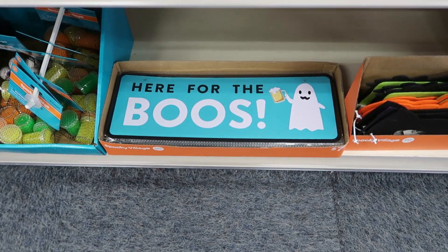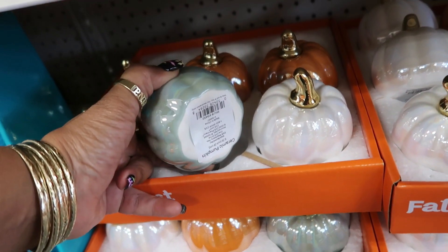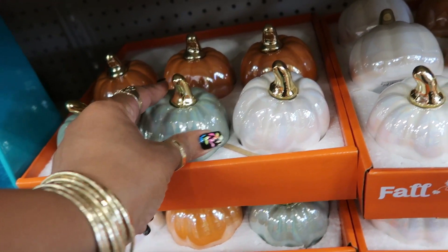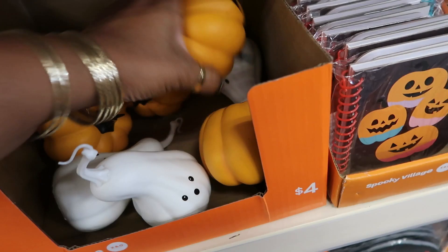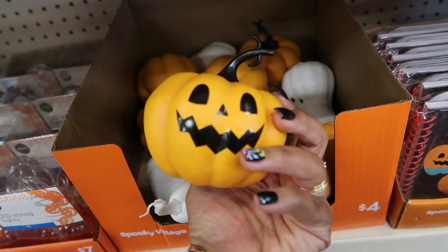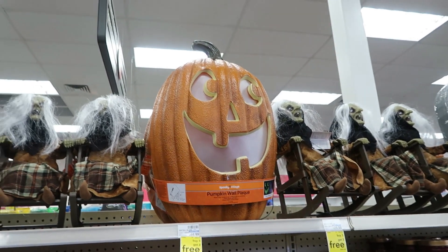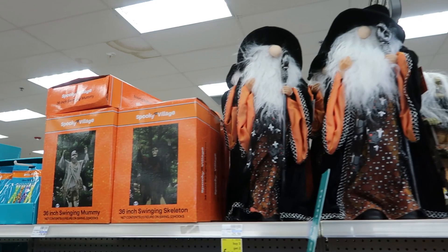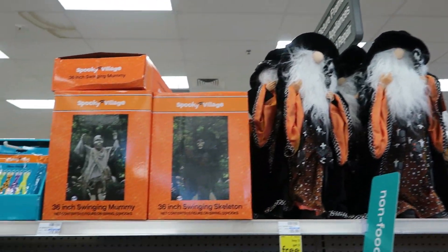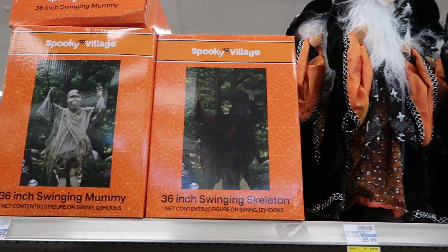Care for the Boos — a little sign. Buy three get two free on these — $3.50 a piece. Same with these, buy three get two free. $7.99 for the little cup. Got him up there for $45. He's 36 inches — swinging mummy from the tree — that's $20. Or you got the skeleton for $20.